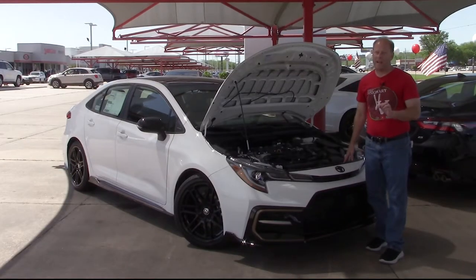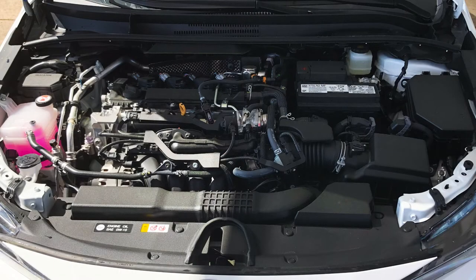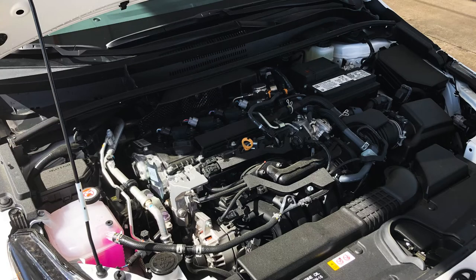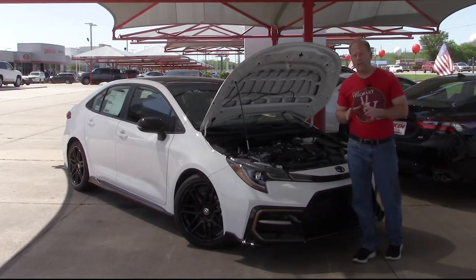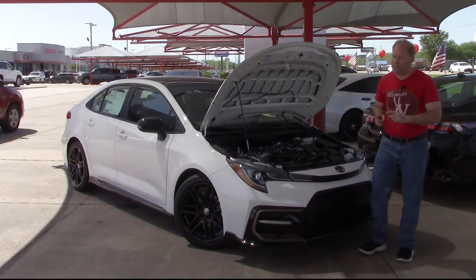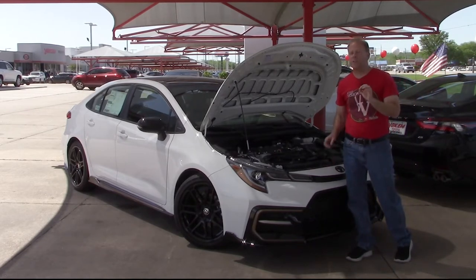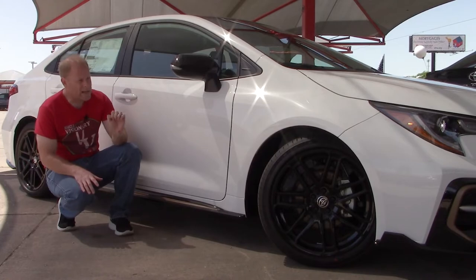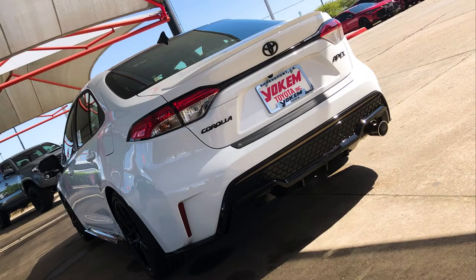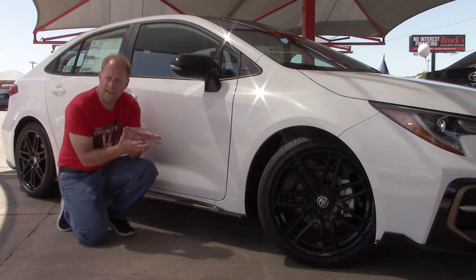Under the hood you'll find a naturally aspirated two-liter four-cylinder — that might be a surprise considering the competitors — putting out 169 horsepower and 151 pound-feet of torque. You have two transmission options: the CVT or the six-speed manual. The big benefit is gas mileage: 30 miles per gallon in the city, 38 estimated on the highway, and 33 combined. On the side exterior, the black 18-inch wheels definitely give it a sportier look, and the lower stance is not just appearance — it actually is lower.